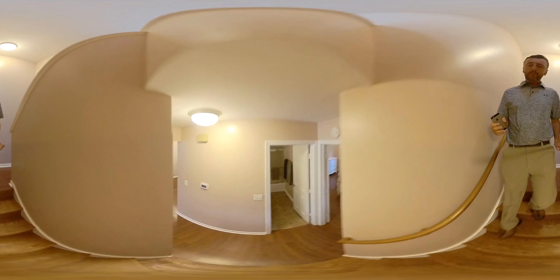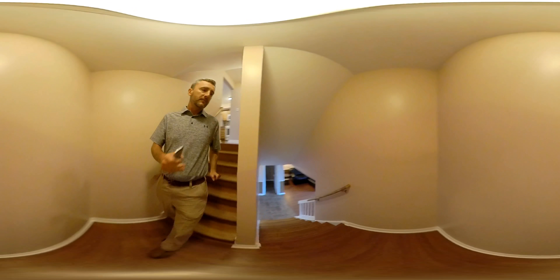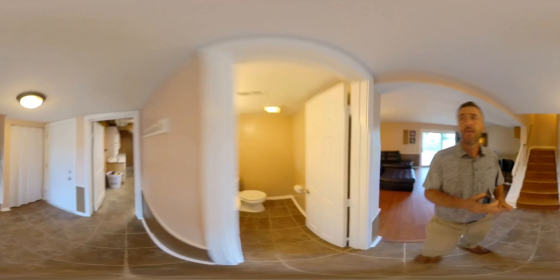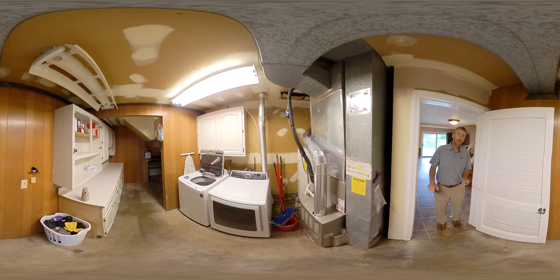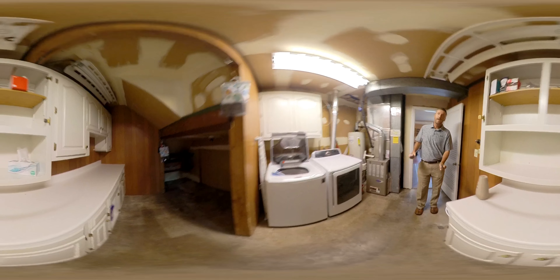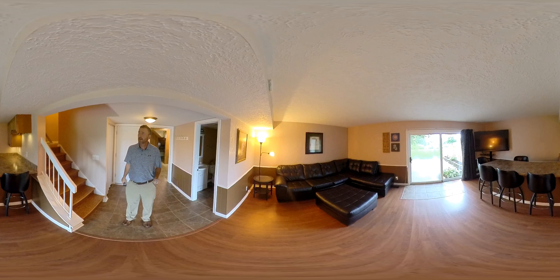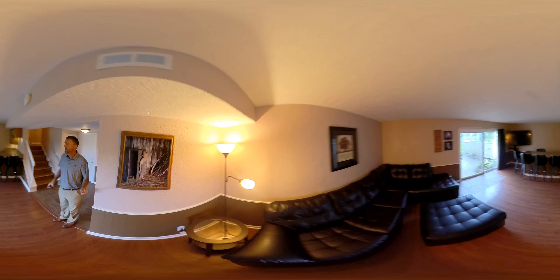Now we'll go down to the basement level. Down here we've got a half bathroom, which you can see right there. There's nice floor storage here, also a laundry room and a furnace room — a ton of space back here. And then this area is just beautiful: a nice big open area with a bar area. So a whole other living space down here.